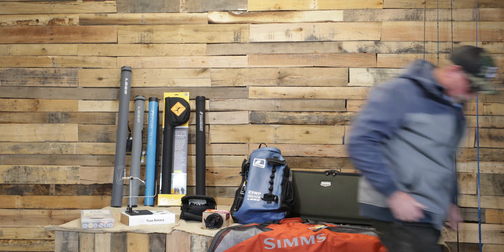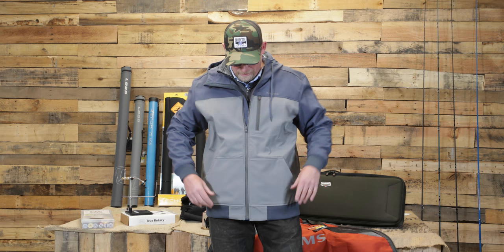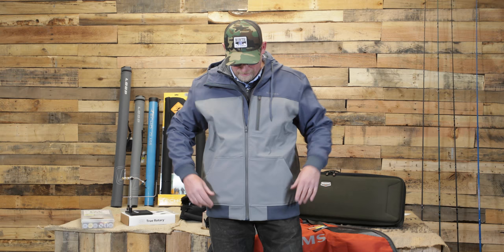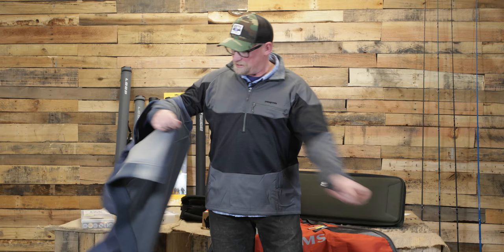Underneath my sling pack I've got another one of our favorite items — this is the Rogue Fleece Hoodie from Simms. This takes the place of the cotton hoodie; it's a soft-shell fabric that is DWR treated, and you've got your hood. Just a great piece all around. I've been a fan of these for years, and they're on sale for 75 bucks through the holiday season, so you cannot beat that.